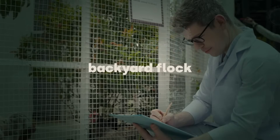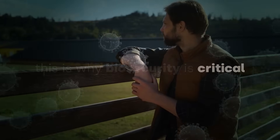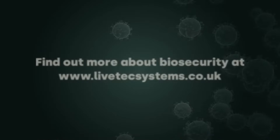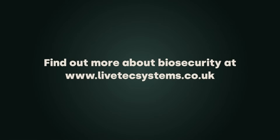The introduction of disease can turn a commercial poultry business, backyard flock, pig farm or wildlife centre upside down within seconds. And this is why biosecurity is critical to safeguarding the health and well-being of animals. Find out more about biosecurity at www.livetechsystems.co.uk.